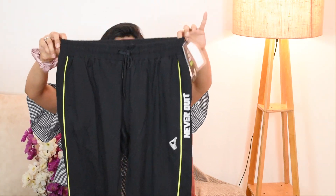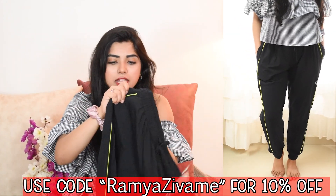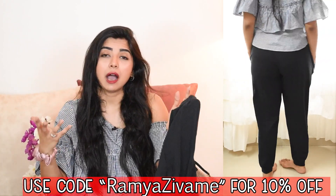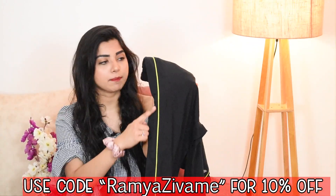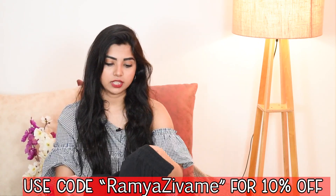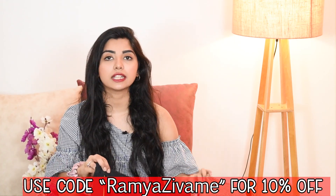Moving on to the next bottom wear — this is a jogger in black color. You can see how cool it looks; the material is so good. It doesn't look too heavy or too flimsy, and it doesn't show curves or body fat too clearly. At the bottom you get neon greenish-yellow piping and a jogger band. This is something I got for exercise, walking, or running.